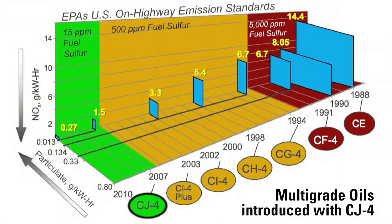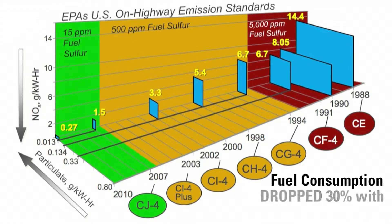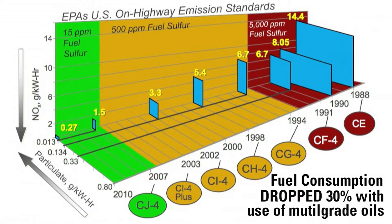Prior to these exhaust emission standards, when you go back to the 50s and the 60s, we were dealing mainly with single-grade oils. But once emission standards came in, there was a need to reduce oil consumption because that contributes to particulate. So CE, which came in in 1988, drove in multi-grade oils, particularly SAE 15W40, because they reduced oil consumption by 30% and consequently reduced particulate. After CE, there was predominant multi-grade oils to reduce oil consumption.